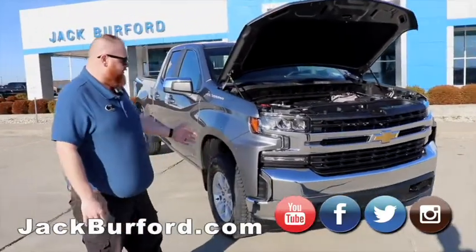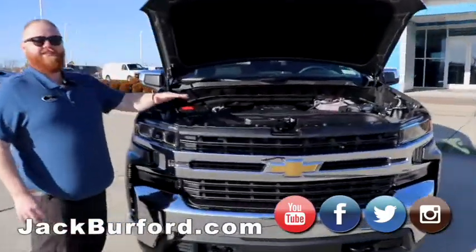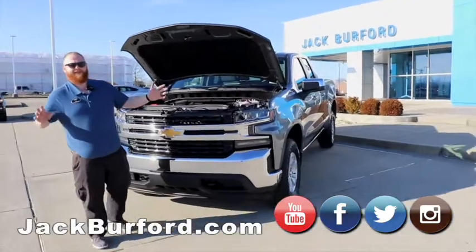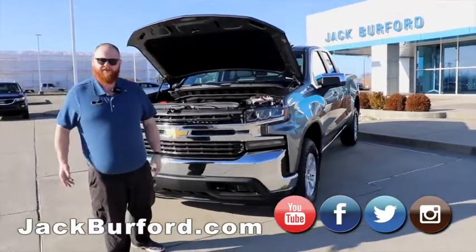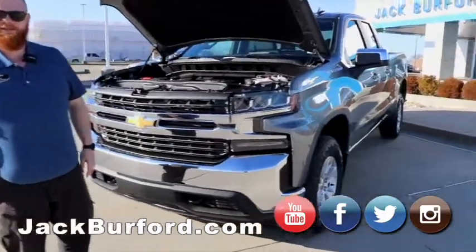It's a good-looking truck. Four-cylinder. LT, did you say? LT. Now, this is more truck than anybody will ever use. Everybody always wants to talk about needing a big truck, but you don't need a big truck if you're just going to drive it daily. This will be perfect for pulling — I don't know too many people that need to pull more than 6,000 pounds on a regular basis.